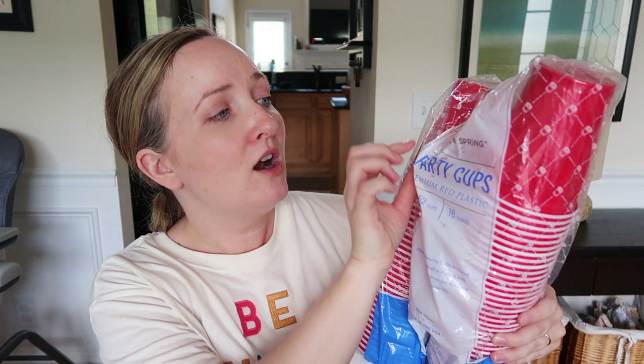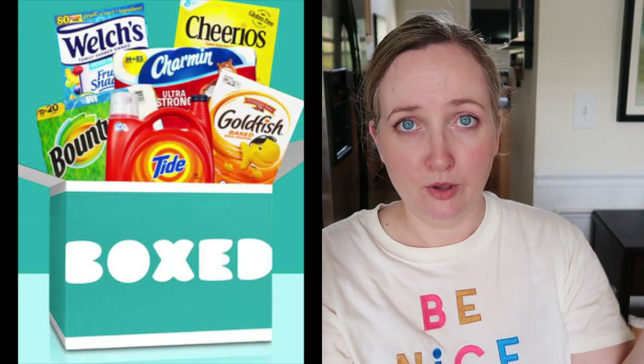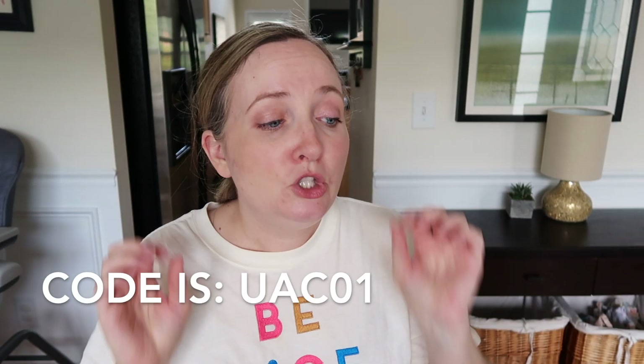The last party supply I want to show you is not from Amazon — it's from a different site — but I had to include it because it's red cups. Red plastic cups: a party is not complete without these, right? These are the Princе and Spring party cups and they're just cheaper than Amazon. I get them from a place called Boxed.com — it's like a Sam's or a Costco where you can buy things in bulk, except they have an online store only with no membership fee.